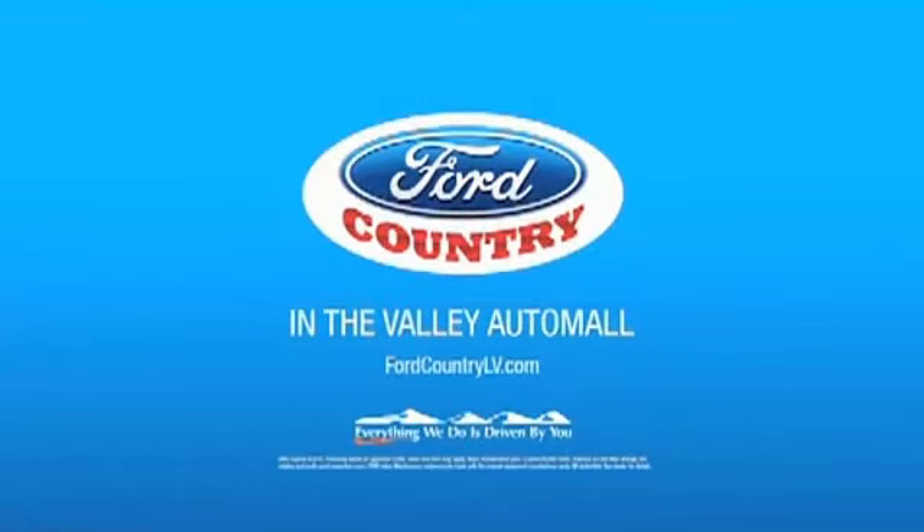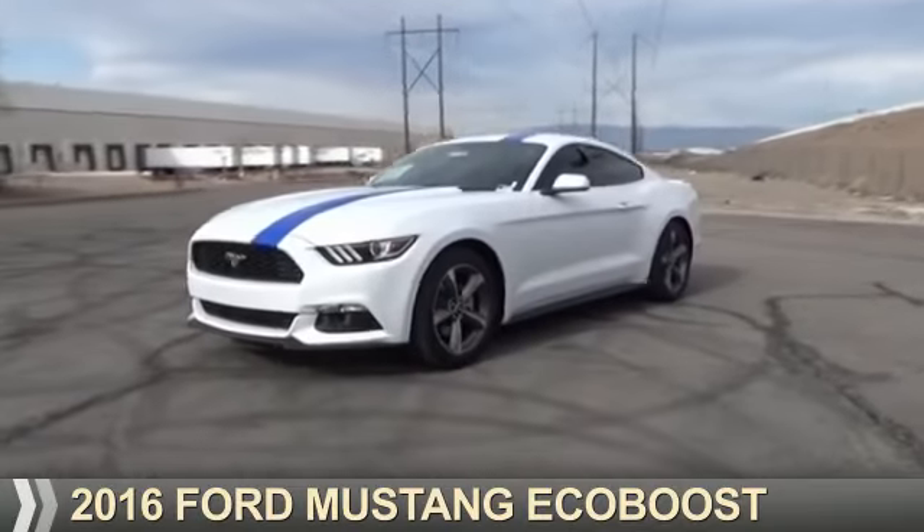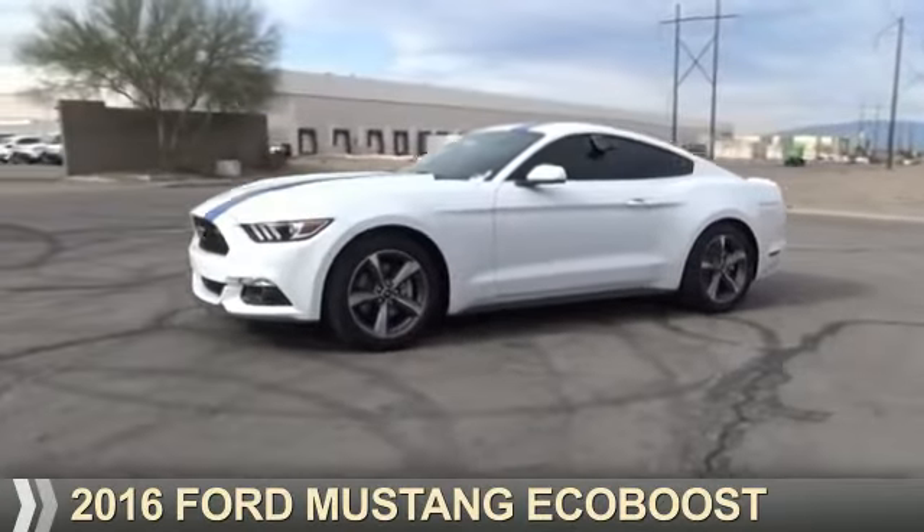Visit Ford Country in the Valley Auto Mall today, presenting the 2016 Ford Mustang.